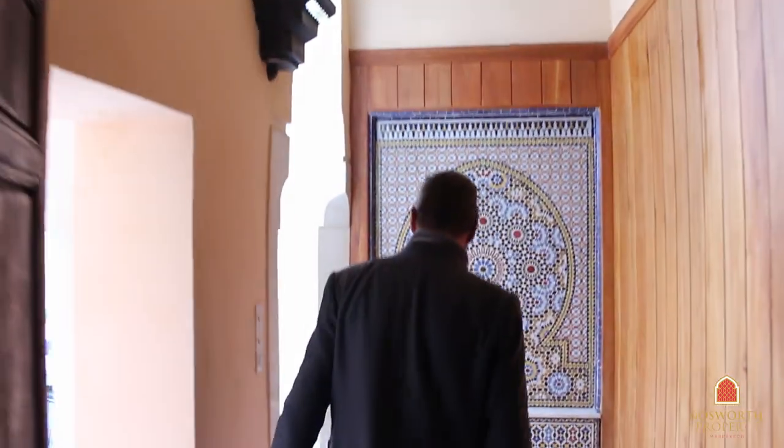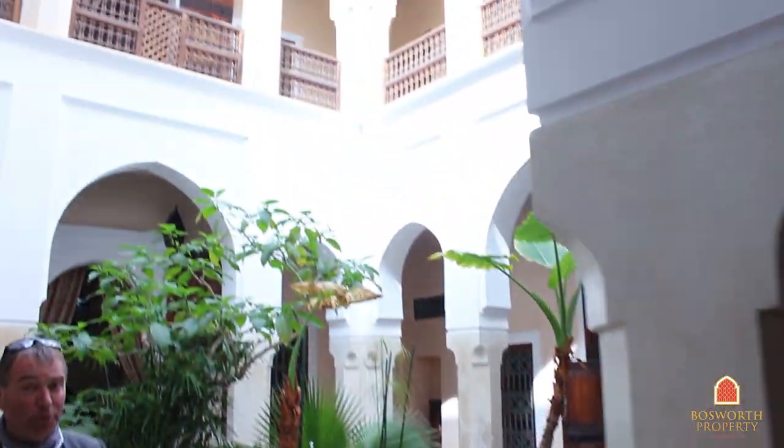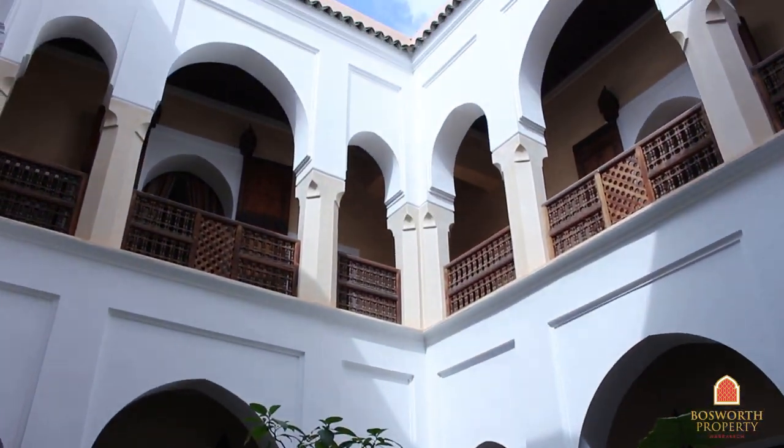Let's have a look in through this lovely door. Look at this, really fabulous. In through the chicane, as is right in a traditional Riyadh, and wow, what a beautiful courtyard. Look at that, absolutely fabulous.